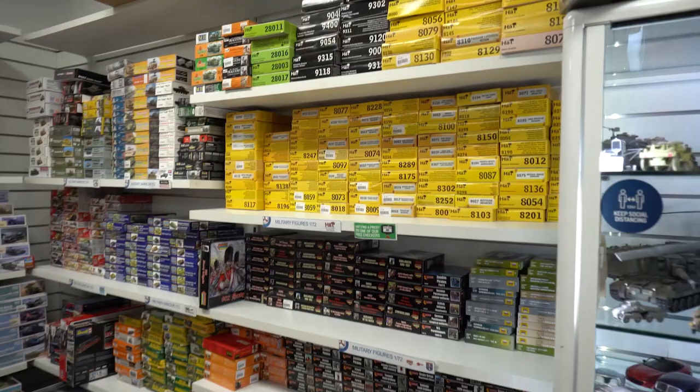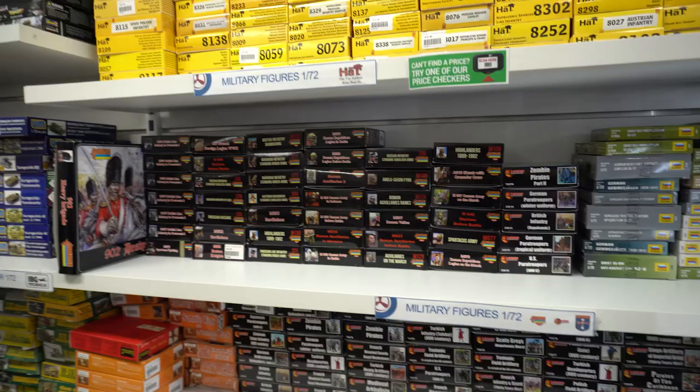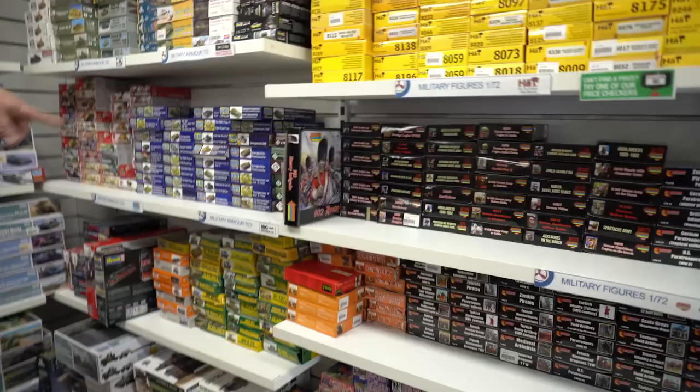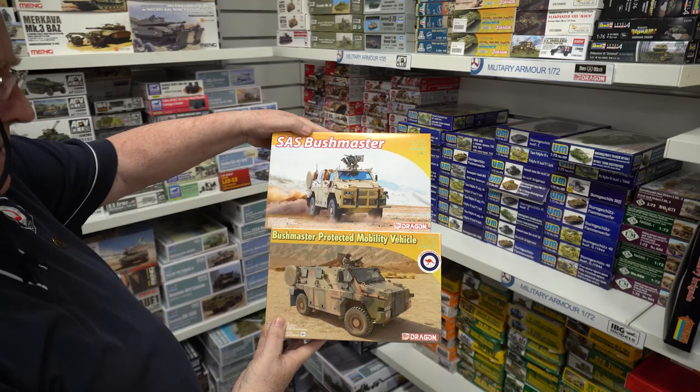On the other side, lots of 72nd scale. Plenty of stock of Hats and all those guys. Mars. This is Strelitz — there's a big Strelitz shipment coming soon, probably early in the new year. A lot of things are held up because of freight issues. UM — there's a bunch of new UM stuff just come in. Don't forget we've still got the two Dragon Bushmasters in stock. So if you're chasing one of those, quite nice.